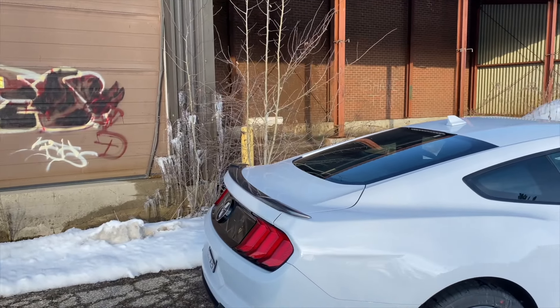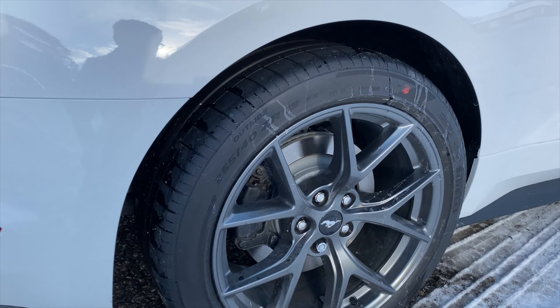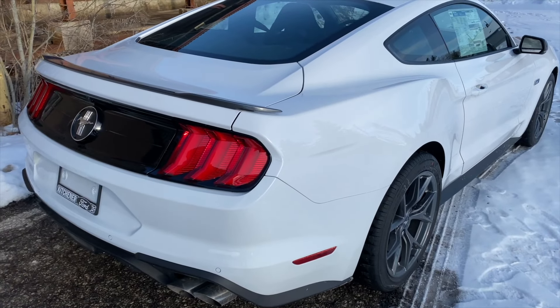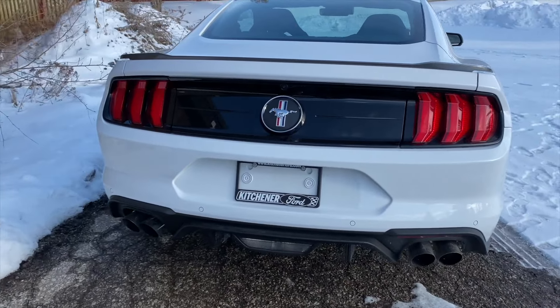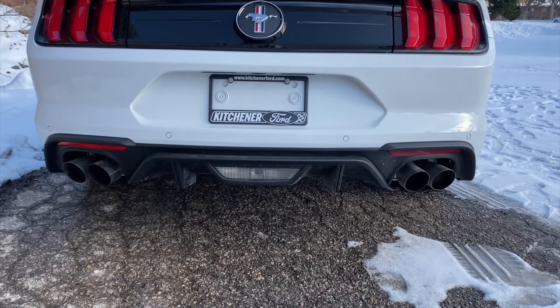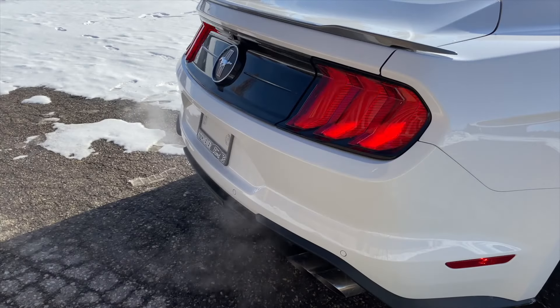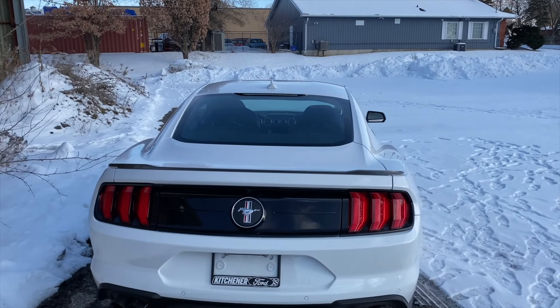At the back of the Mustang, the main changes from the EcoBoost performance and handling package are the 19 by 9.5-inch wheels. With those wheels you get Pirelli P Zero Corsa tires - 265/40 R19s, rated 98Y summer tires. Definitely do not use these in the winter. It does have the active valve exhaust with quad tips that look really mean from the back. There's also a rear diffuser, and with the valved exhaust you can change the exhaust note based on your drive mode - from more throaty to quiet.